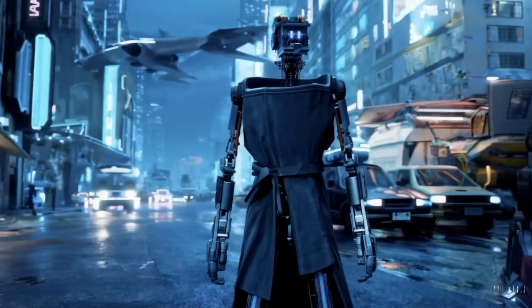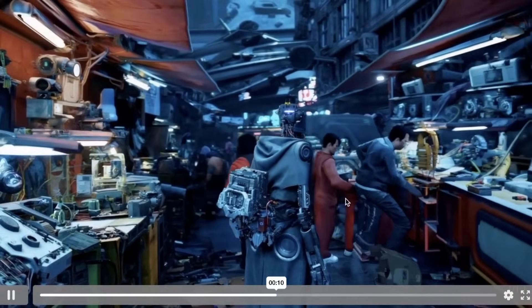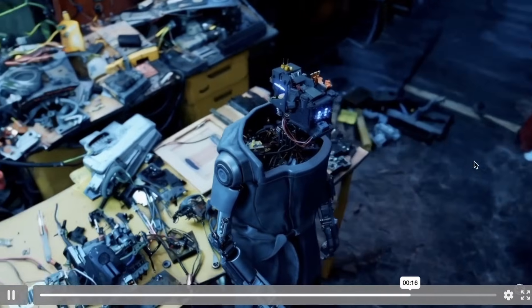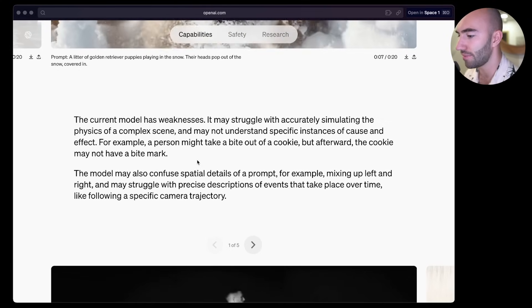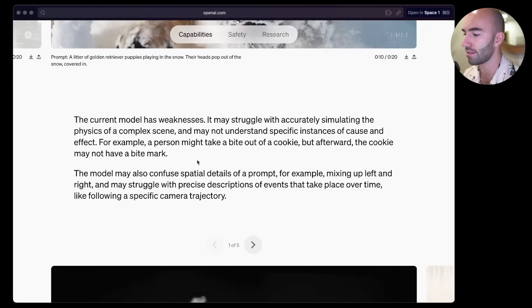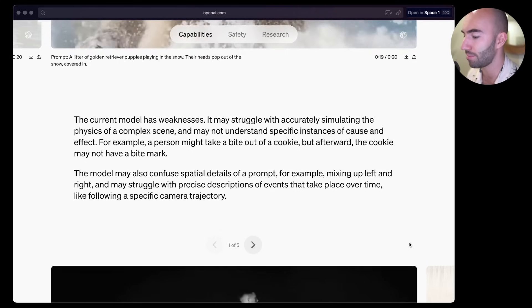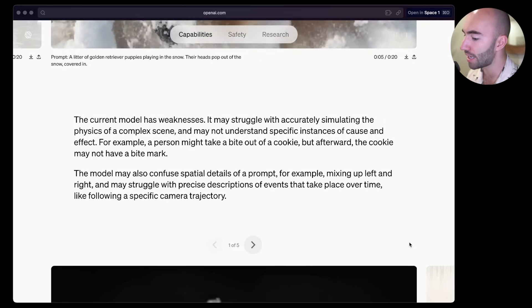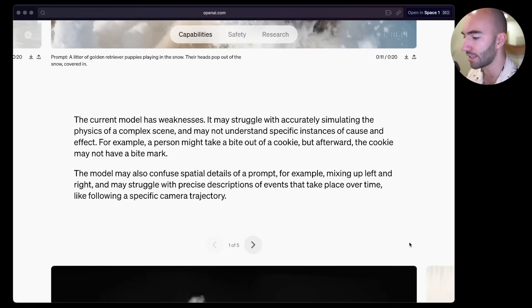Look at this - it looks like a film. There's some weird stuff going on; I feel like this guy has three trainers on or something. So it has weaknesses - it may struggle with accurately simulating the physics of a complex scene and may not understand specific instances of cause and effect. For example, a person might take a bite out of a cookie, but afterward the cookie might not have a bite mark. The model may also confuse spatial details of a prompt - for example, mixing up left and right - and may struggle with precise descriptions of events that take place over time, like following a specific camera trajectory.